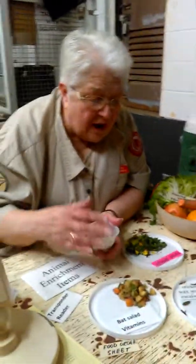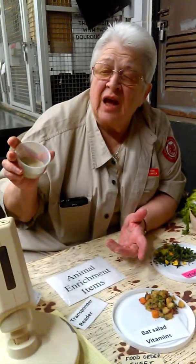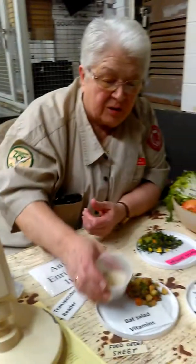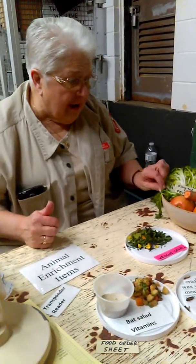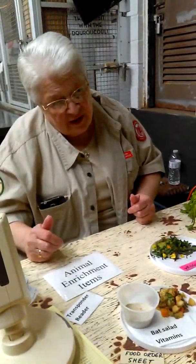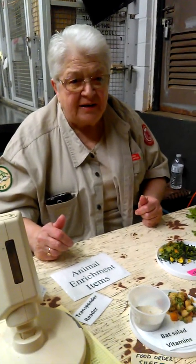Some of the animals will get vitamins in their meals. Most animals don't need the added vitamins, but if they do, it's a dry vitamin that gets put into their food. We have one animal in this building that they don't have anywhere else in the zoo, and it has a very special diet that nobody else in the zoo eats. Do you have any idea what that animal is?